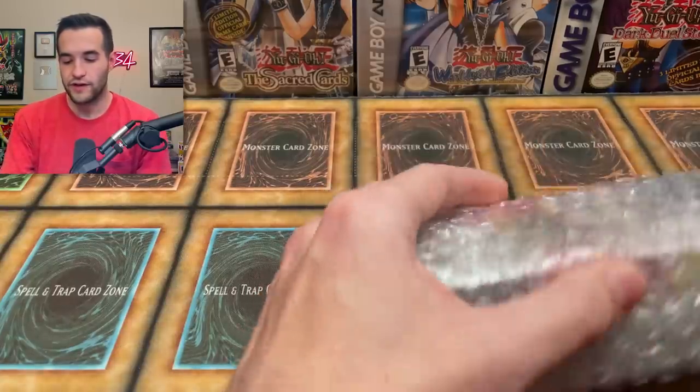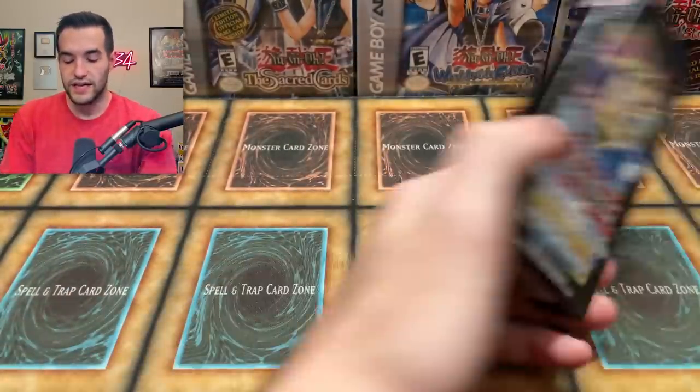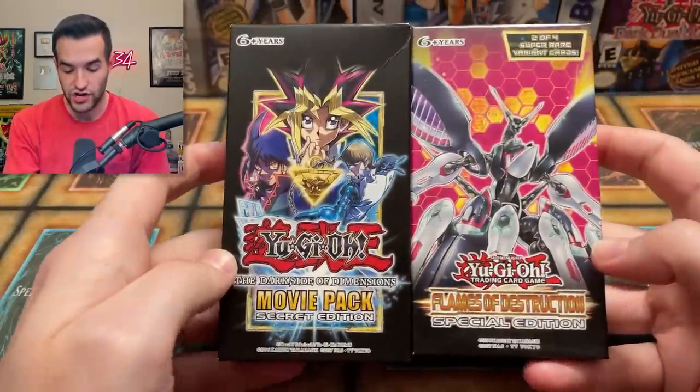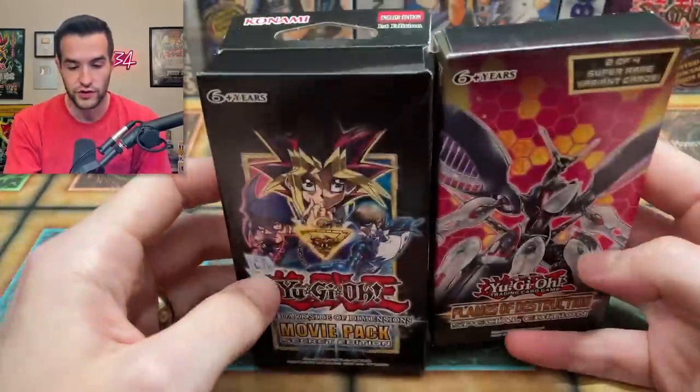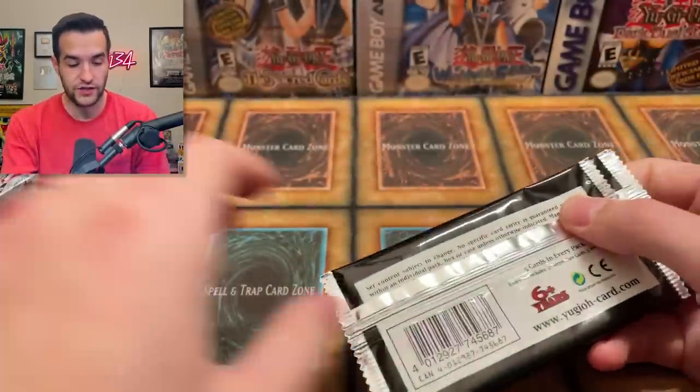I don't know if we're going to be opening everything in this video because I bet there's a lot of stuff. We pulled out what's inside — we had a Secret Edition and a Flames of Destruction Special Edition. We're going to start opening. Let's do the movie pack.